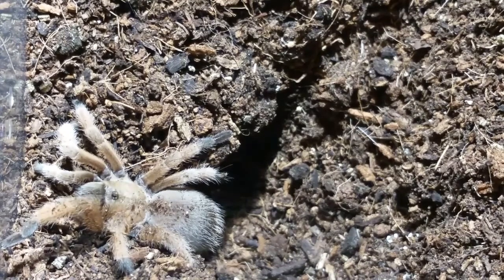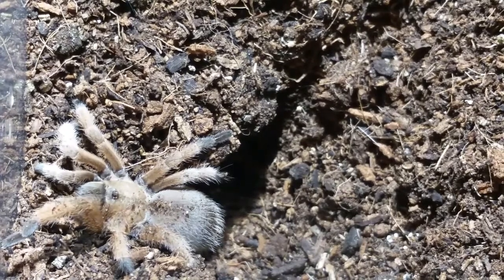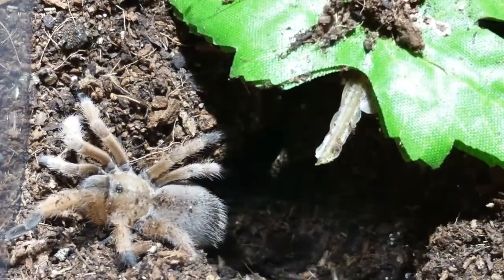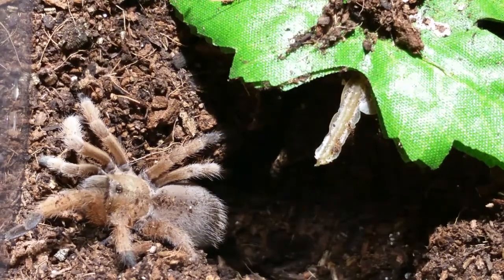The last United States species I have is the Aphonopelma moderatum, the Rio Grande Gold. You can see the tannish coloring on the carapace and the legs. This one's been in pre-molt for a while, which is kind of normal for Aphonopelmas. I'm actually surprised it's out. I did take the little skull decoration out because I was worried it would get stuck, given the size of the abdomen. I didn't want this little guy to get hurt, so I'll put the leaf back in over its area and let it go back down into its burrow.